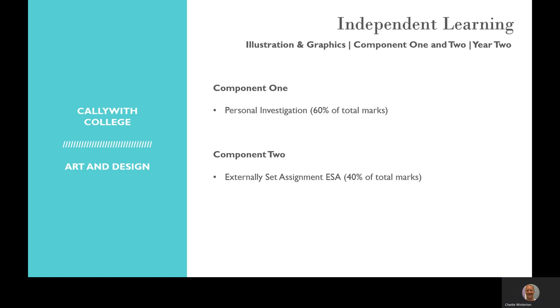In the same way as fine art, year two is very much focusing on independent learning and it's broken down into two component parts. The personal investigation is where students write their own design brief and explore their own ideas that are personal and meaningful to them. Component two is responding to a set theme and creating a body of work, once again working towards creating outcomes in the final exam.